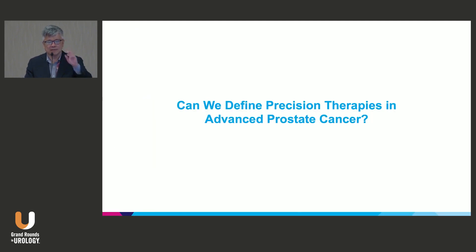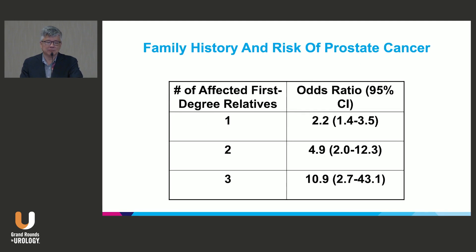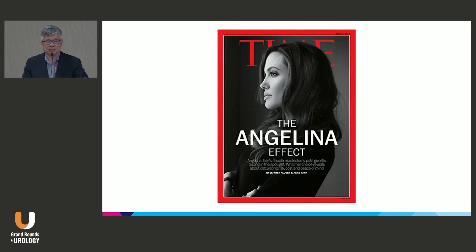Let me go to prostate cancer and defining precision therapy in advanced prostate cancer. Prostate cancer has always had a familial risk. This slide looks at the odds ratio of getting prostate cancer depending on whether you have one, two, or three first-degree relatives. When you start to get three first-degree relatives, you're really associating whether it's a known gene, unknown gene, or set of genes that are increasing your risk of developing prostate cancer.